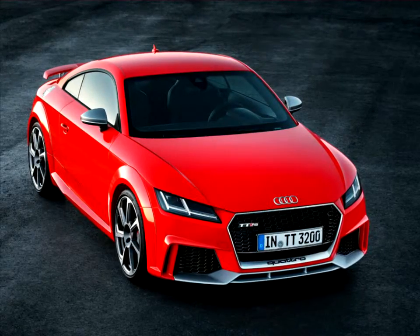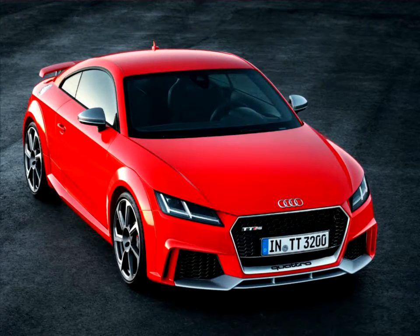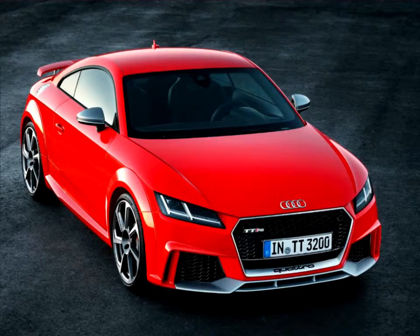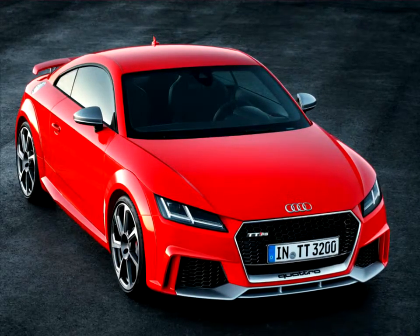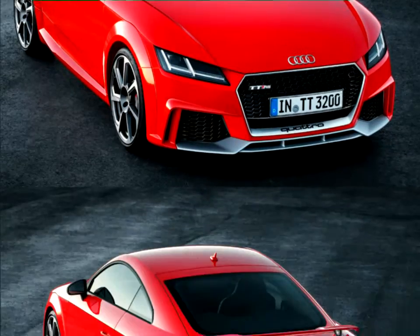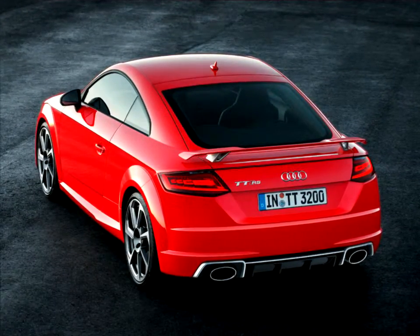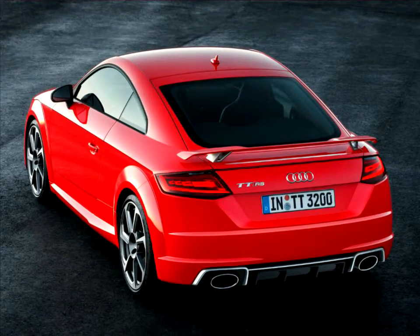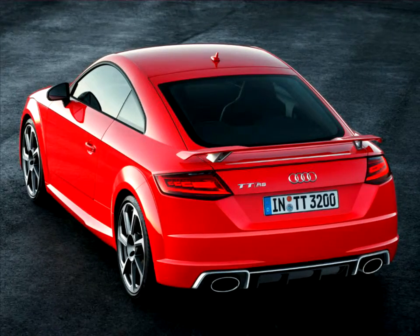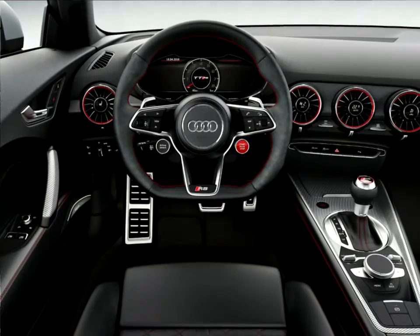At first glance, the Audi TTRS clearly hints at just how much power there is under its streamlined skin. Its new 5-cylinder aluminum engine delivers 400 horsepower, which is 60 horsepower more than the previous model. A full 480 newton meters — 354 pound-feet — of torque is applied to the front and rear wheels, and a traction control system manages its distribution for maximum acceleration with minimal slip.